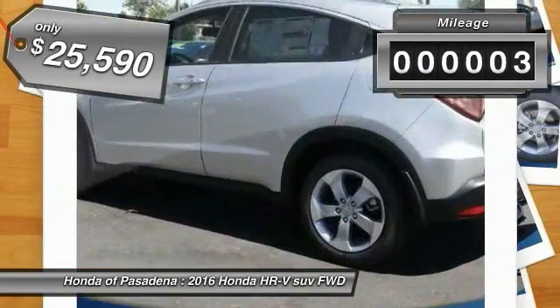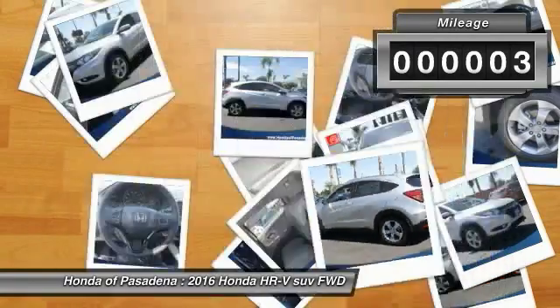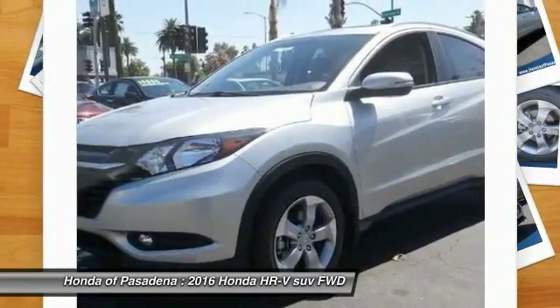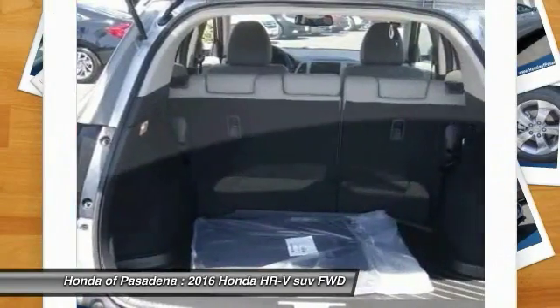This vehicle has less than 100 miles. Here are some of this vehicle's great options: air conditioning, front alloy wheels, AM FM stereo radio, cup holders.